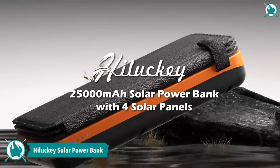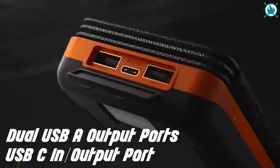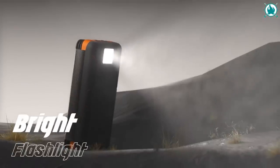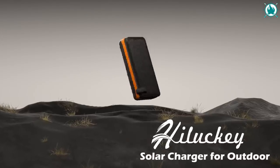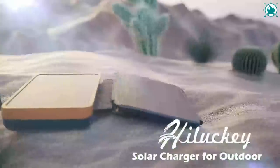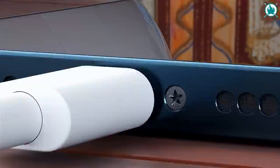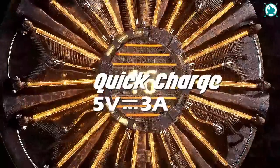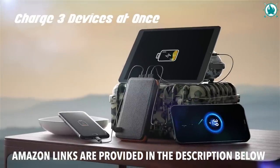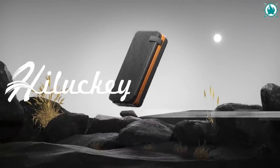Power your devices, power your life, with the HiLucky Outdoor Solar Charger. This solar power bank boasts a massive 25,000 mAh capacity, giving you enough juice to charge your phone 8 to 10 times and your tablet 3 to 4 times. With four large solar panels and fast charging capabilities, you can keep your devices running even in the most remote locations. The price of this reliable gear is only $46.